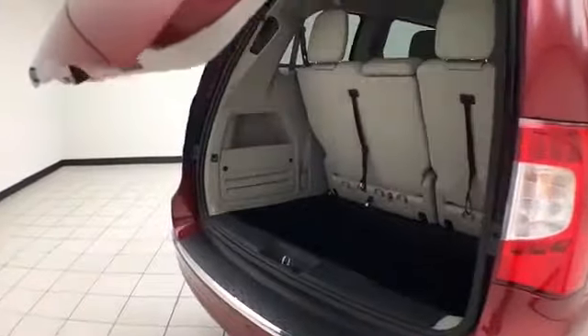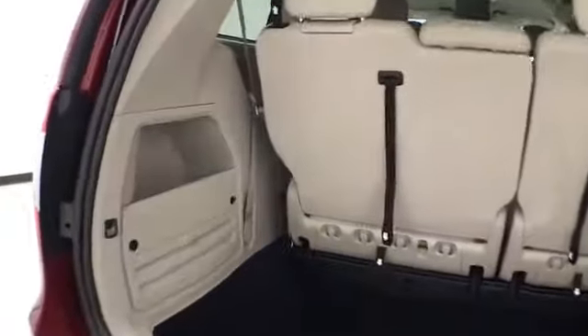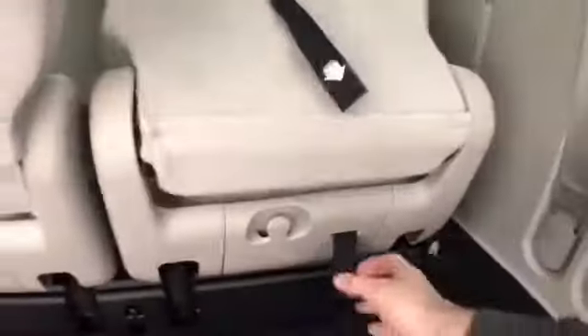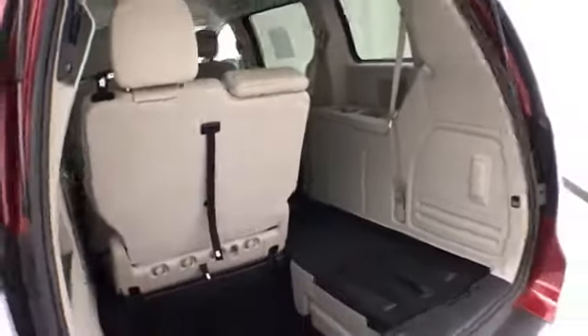Deep storage wall behind the 3rd row, lots of space for cargo, or for those seats to fold back into. Hooks on the back side — perfect for plastic grocery bags. Folding those seats is as easy as 1, 2, 3, and 4. You can of course fold them in any combination, giving you a lot of flexibility for cargo and passengers.